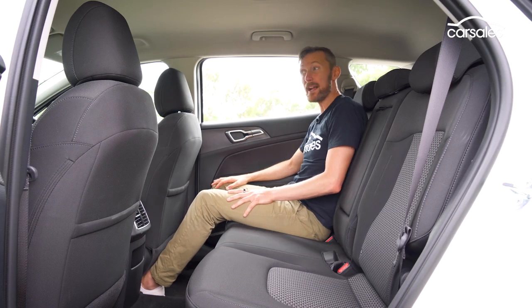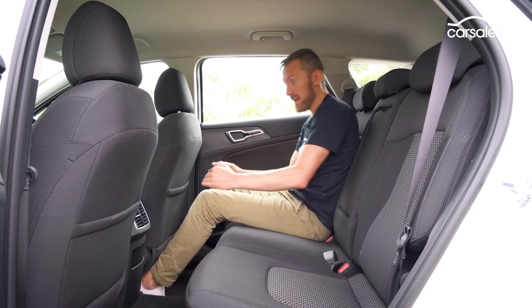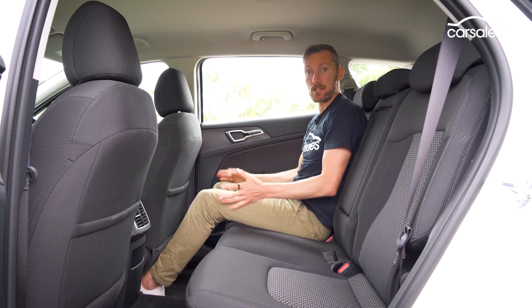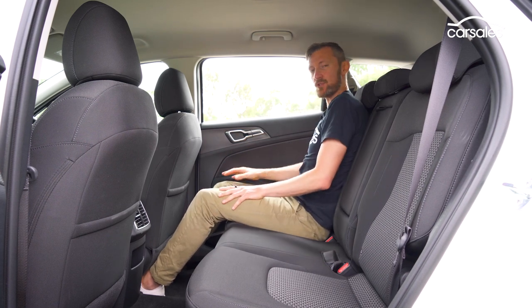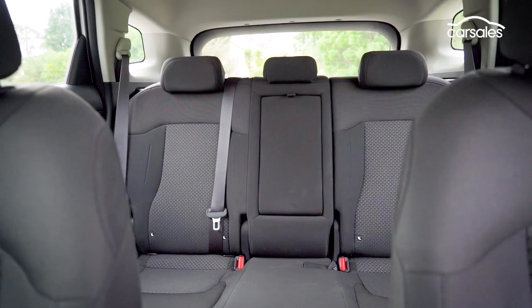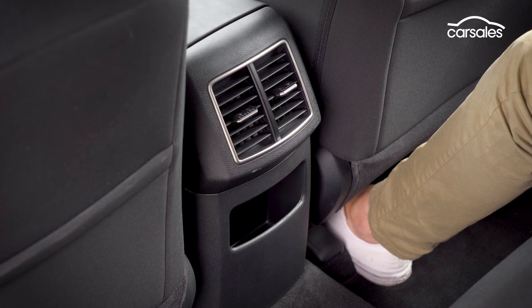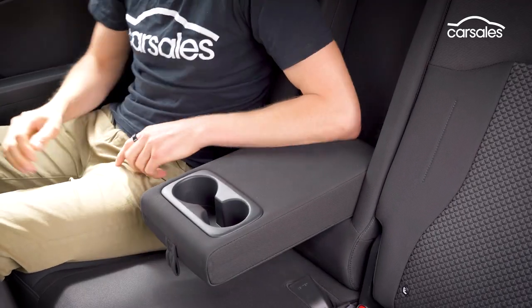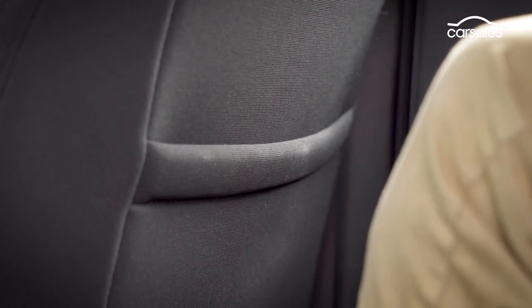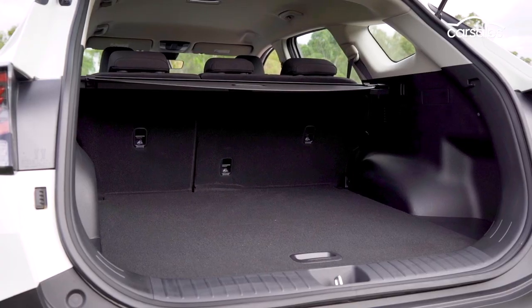There's a lot more room in the back here than the previous generation Sportage, with excellent headroom and really good legroom. Comfort levels are good too — almost better than the front seat, thanks to really good contouring around the back. While there are no USB ports in the back of this model, you do get a pair of large air vents, a storage cubby, a fold-out armrest, and seat back pockets. Twin isofix child seat anchorages are easy to access, and there are three top tethers as well.